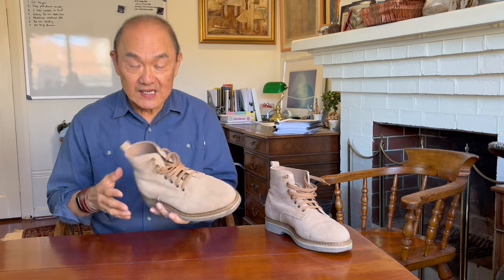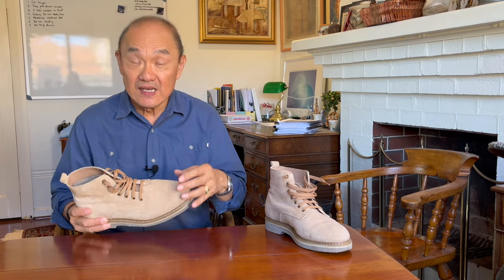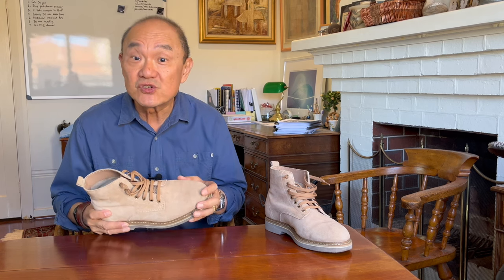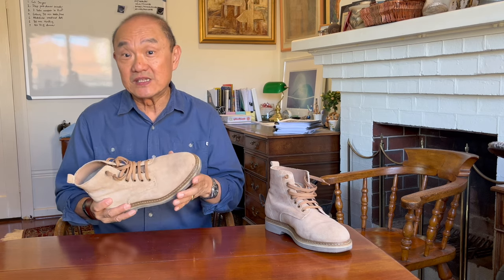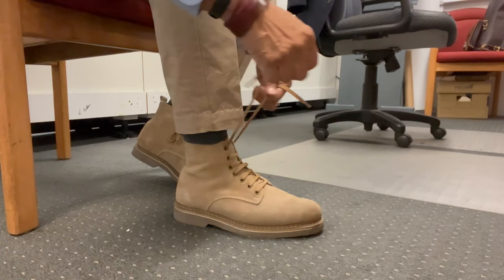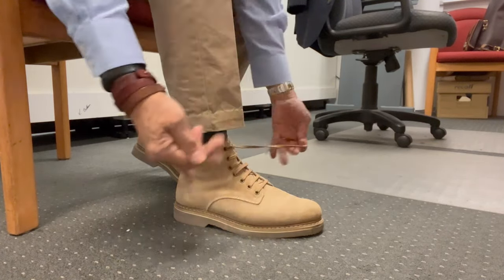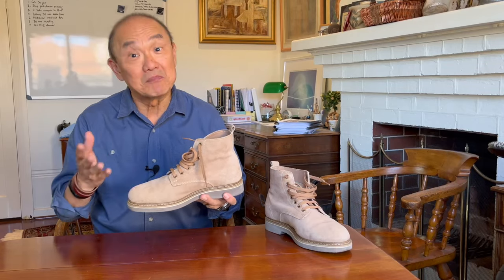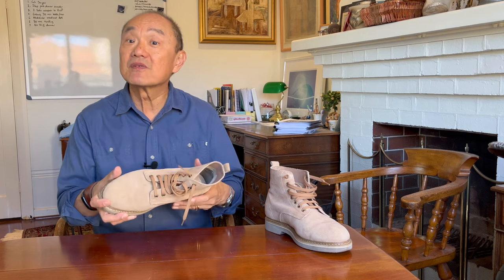When I was first getting interested in heritage style service boots, these came up in my Amazon searches at about 100-plus US dollars, which early in my boot journey was a price point that interested me. I was most interested in this sand suede version because to me they most looked like the US Marines' Pacific War style of boot. Unfortunately, while they had my size in other makeups like crazy horse and a tan uppers, I was never able to find this suede makeup in my size, so ultimately I got a pair of Thursday Captains as my entry-level service boot.